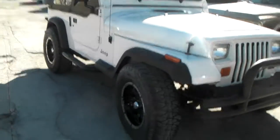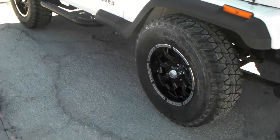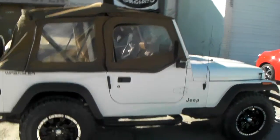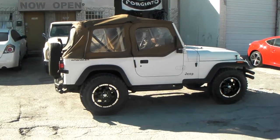Great looking wheels in 17x9. You can find these on our website at DublinTires.com, or give us a call at 877-544-8473. Give you a look at that vehicle again. This is your boy KB from Dublin Tires TV, signing off.